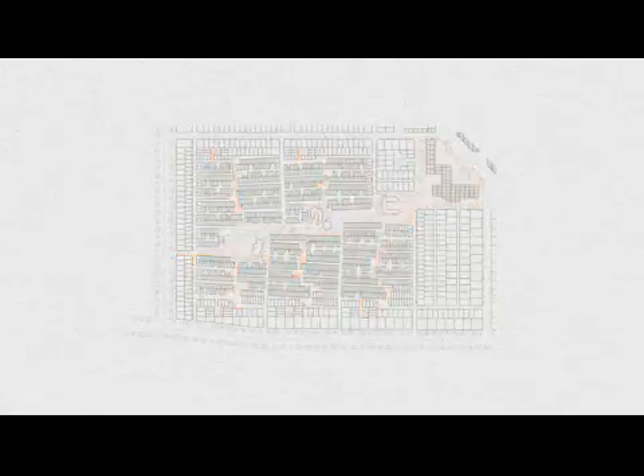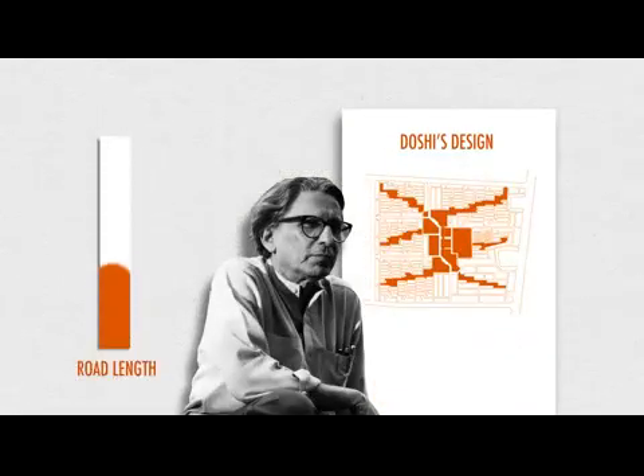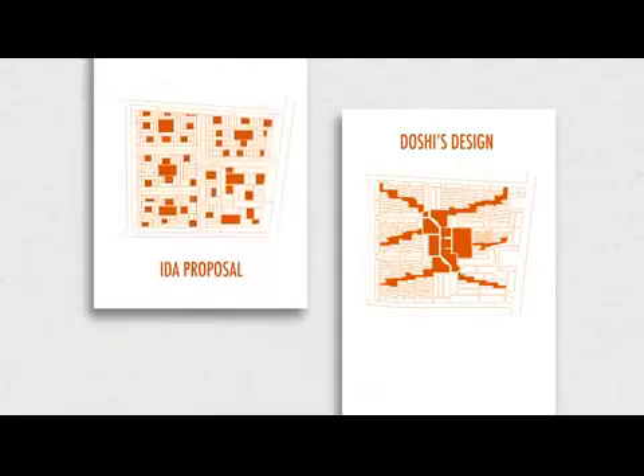Despite these rich spatial hierarchies, it's worth noting that Doshi's designs eventually led to total savings in road lengths of more than 5% when compared to the IDA's initial proposal, with road widths varying between 2.6, 3.6, 4.2, and 6.6 meters.